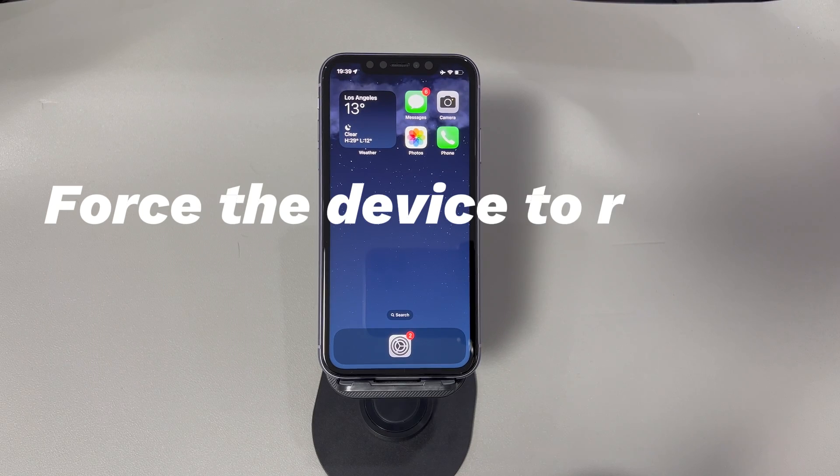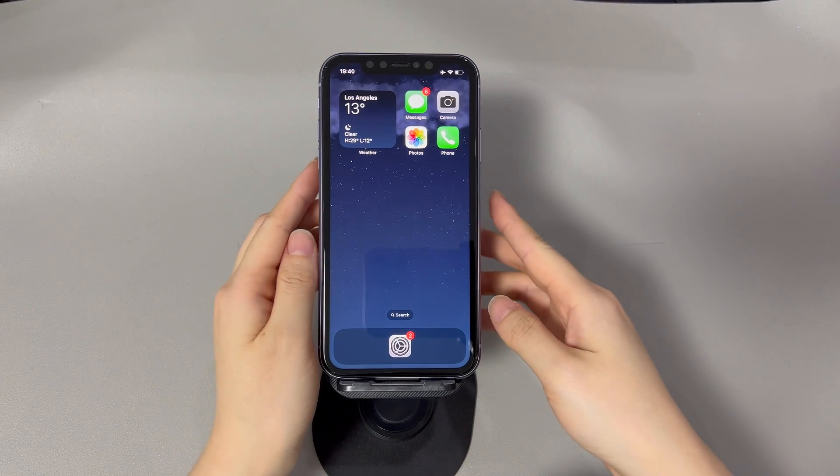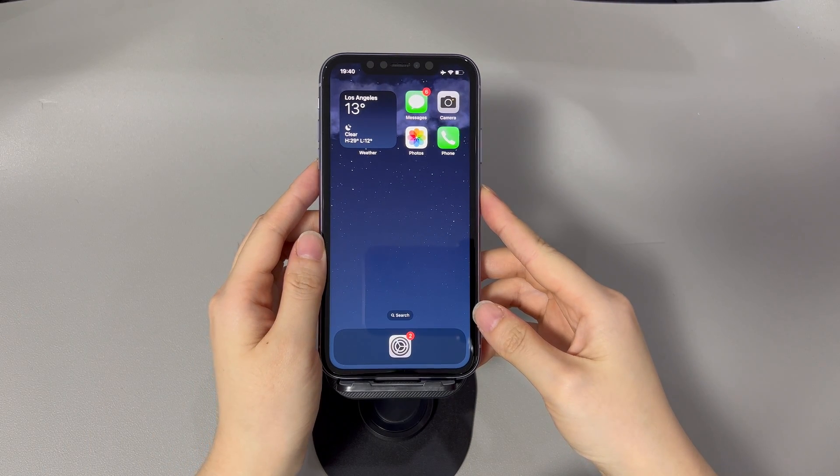Fix 1: Force the device to restart itself. This is always a good step to fix any problem with your iPhone, including the failure to delete photos. It clears out the temporary files that are corrupted due to the limited storage on iPhone. Just use the physical buttons to force reboot the phone — the combination may vary depending on different iPhone models.